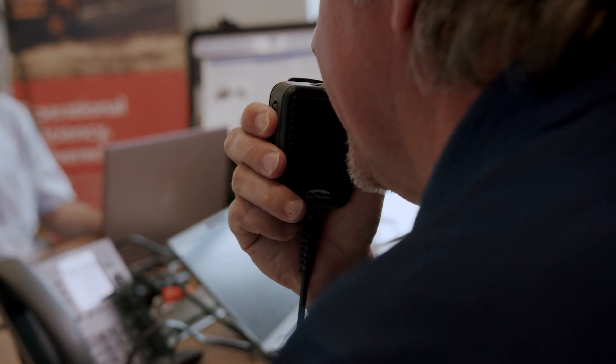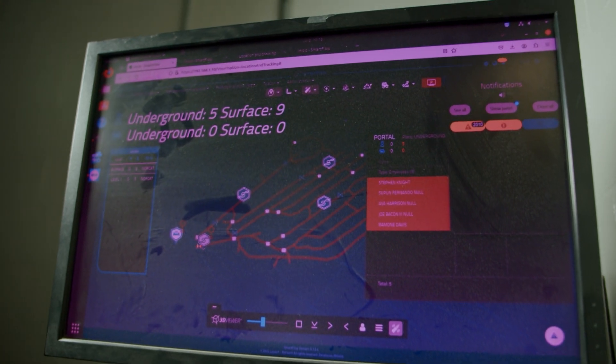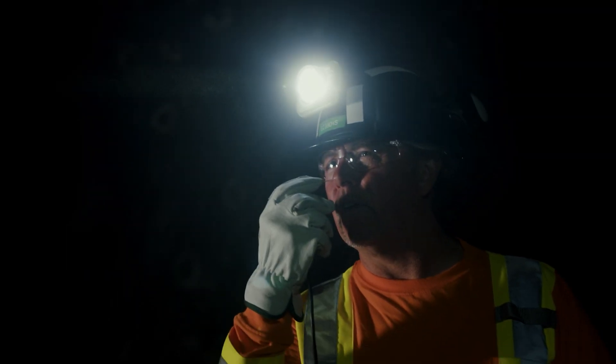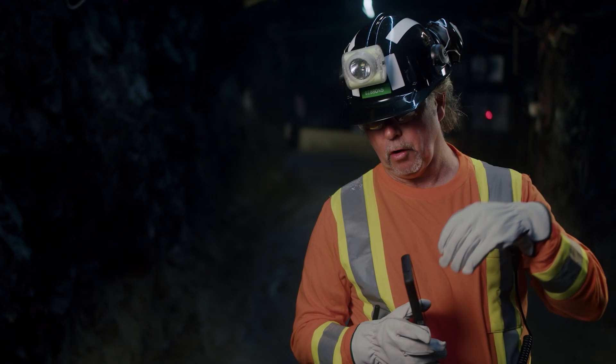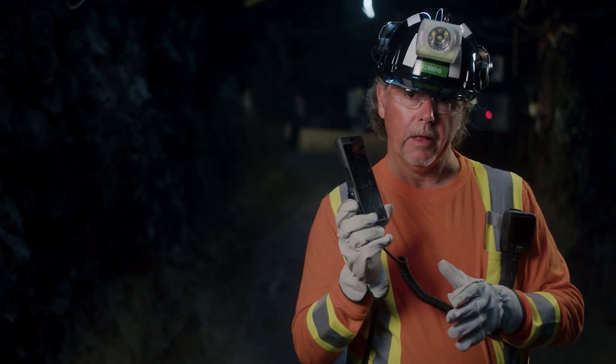The first one we did was a push-to-talk using Voice over IP and a gateway that goes between Voice over IP phones and the VHF system in the mine, giving us seamless communications between the two technologies. A person walking around with a VHF radio can talk from surface or anywhere underground throughout the network to a smartphone.